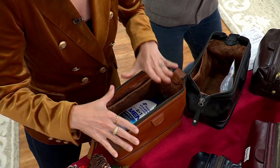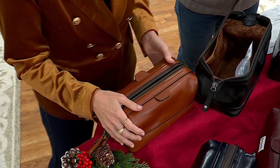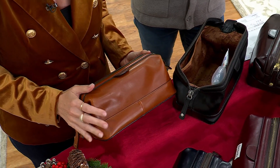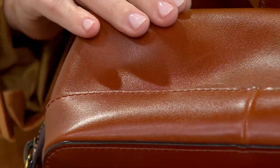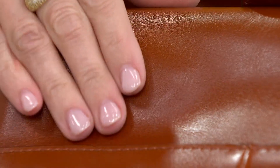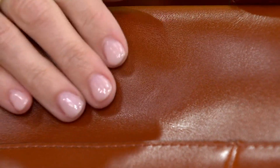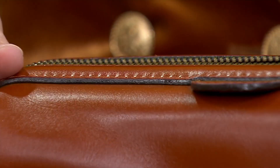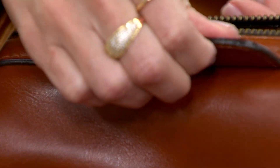The most beautiful part about this dopp kit is the leather. If you don't know Patricia Nash, she is so well known for traveling the world, finding the best tanneries, giving you full grain, vegetable tan leather that just shows all those highs and lows — it's only going to get better over time. She is mixing old world design into what we need in today's world.